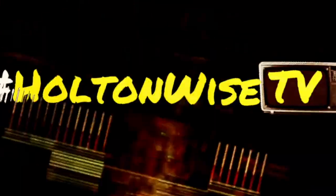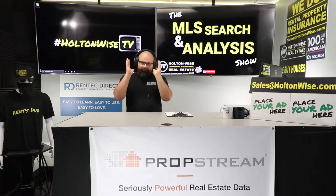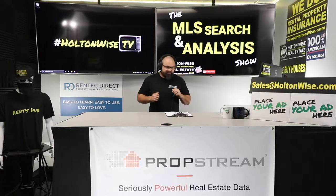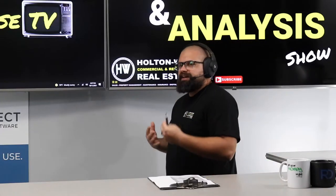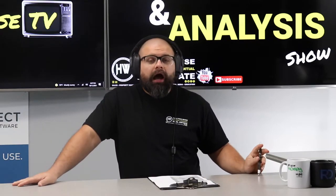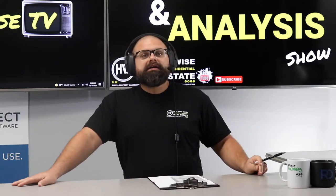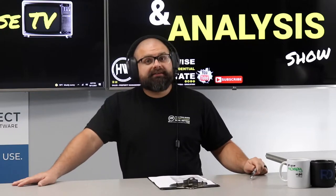Welcome to the show, folks - the show where I work with people like George, an investor from Long Beach, California. George, you're trying to build a rental portfolio. You saw a quad and you're like, 'We've got to look at this.' And I think I know why - because the price is $129,000, and every other quad out there is like $200,000. So you're like, let's check it out.